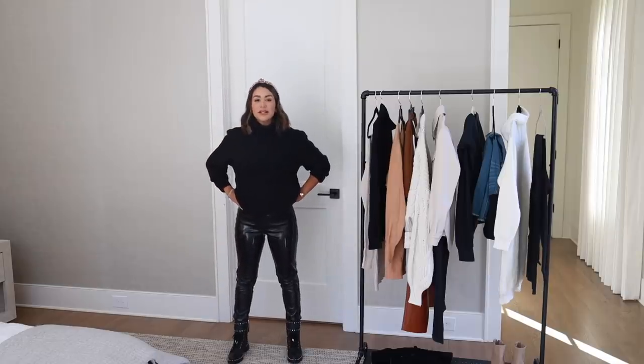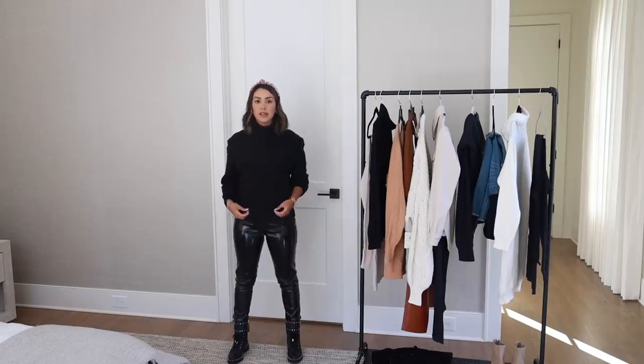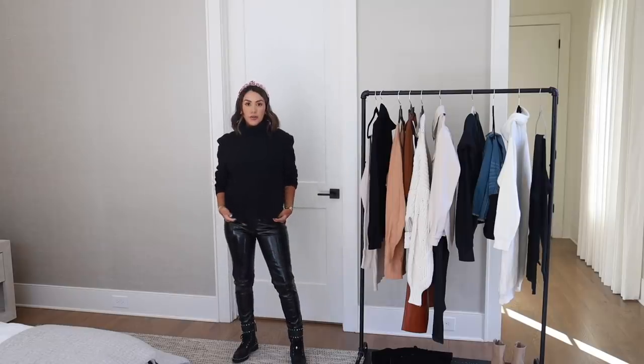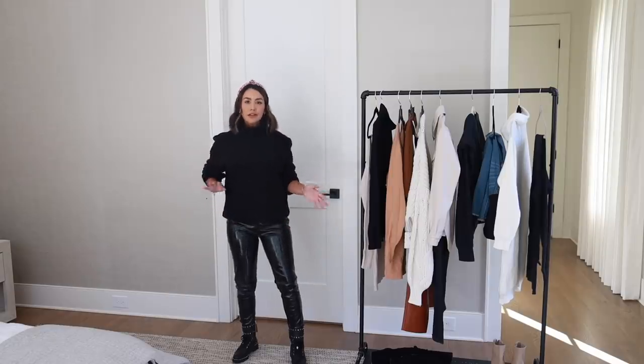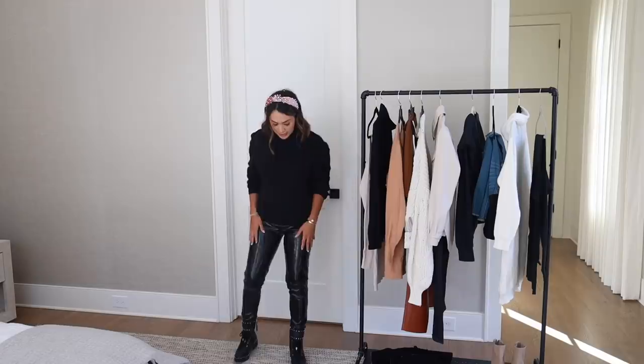These leather pants are great because they're high-waisted and stretchy. To keep the look simple, I paired them with a really soft, cozy black sweater. This one has a turtleneck, so it's perfect going into those colder months. I can roll the sleeves up so you can see my jewelry. You could tuck this in — for pregnancy, since these aren't maternity, I'm not going to tuck it in. Normally I would and go for a shorter look, which looks really cute with the high-waisted pants.